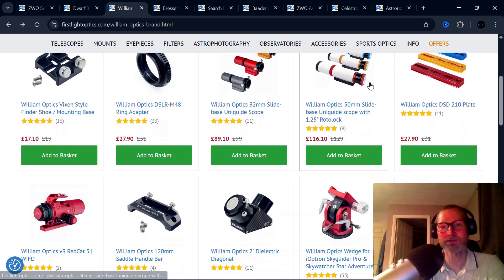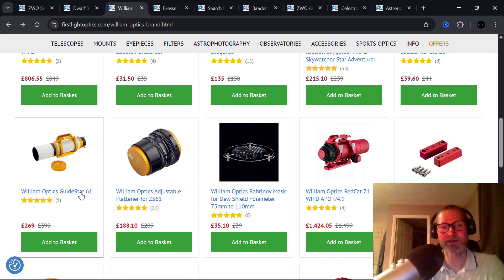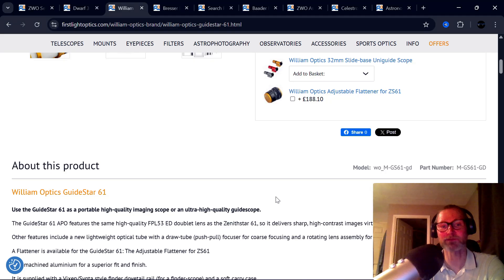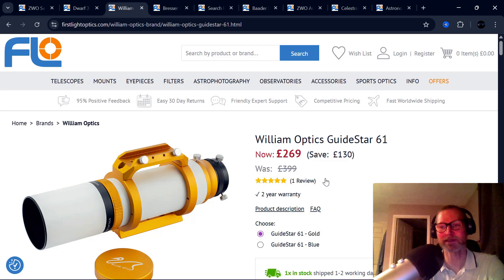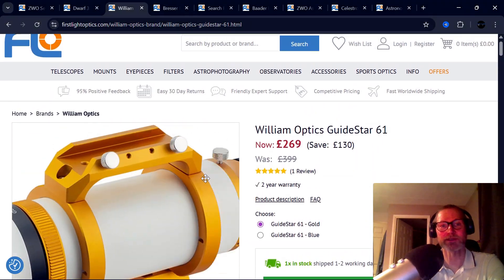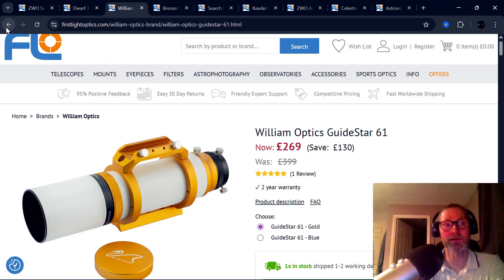William Optics are at it as well. They've got deals on pretty much everything ranging from 5% up to — in the case of the William Optics GuideStar 61 — a massive £130 off, which works out to something like 34–35% off. That's a remarkable deal considering this is effectively an FPL-53 doublet refractor that, if you add the William Optics adjustable flattener, you've got an astrograph for around £400. Really good quality glass and very light too — 1.44 kilograms. It has a helical focuser at the back, but beautiful optics for an incredible price.